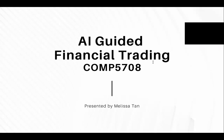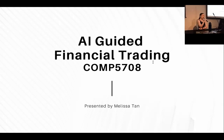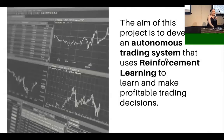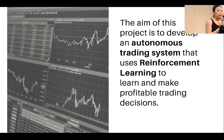Hi, today I'm going to share with you 11 pages of slides that summarizes my nine-month worth of hard work in this capstone project titled AI-guided financial trading. Good afternoon everyone. My name is Melissa Tien. The aim of this project is to develop an autonomous trading system that uses reinforcement learning to learn and make a profitable trading position.